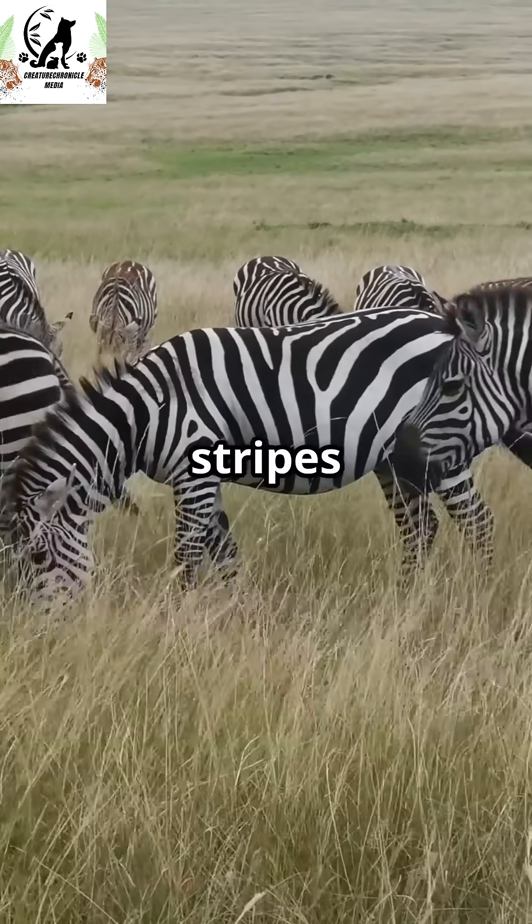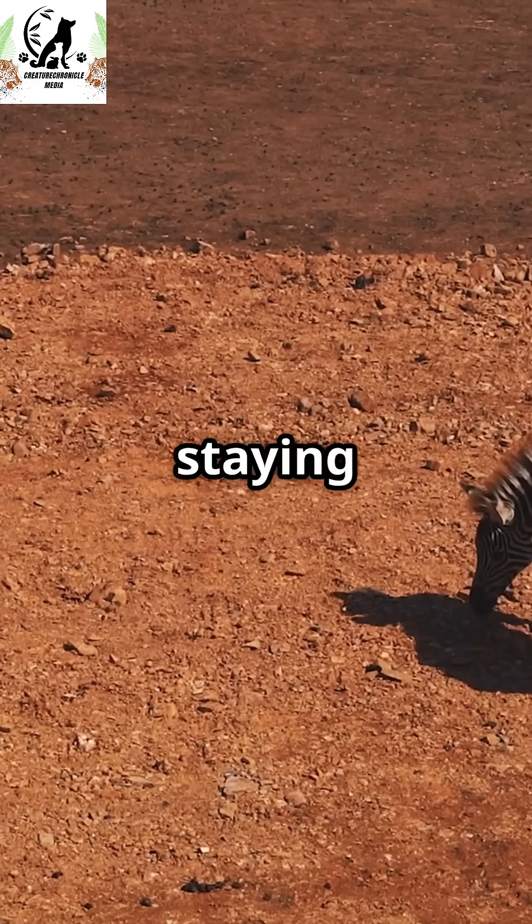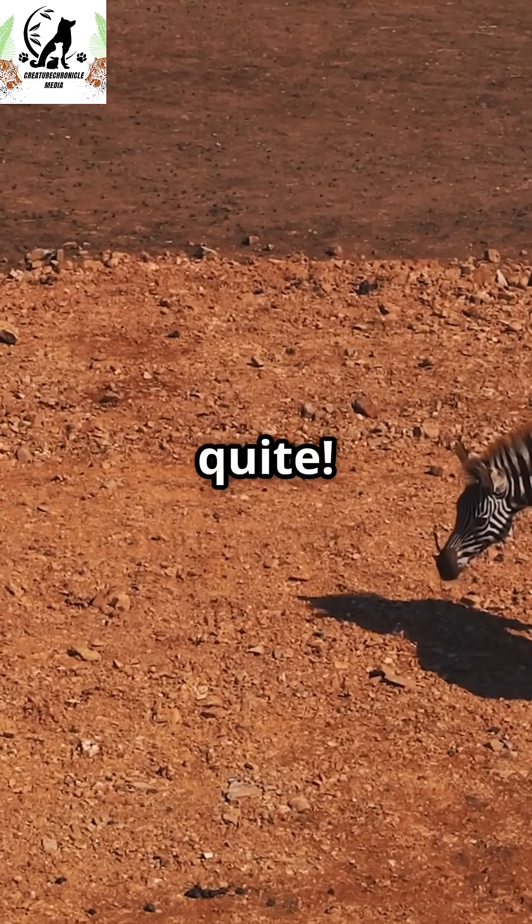Most people think zebra stripes are for hiding from predators, but lions are colorblind — stripes don't fool them. Scientists used to think it was for staying cool in the hot African sun. Nope, not quite.